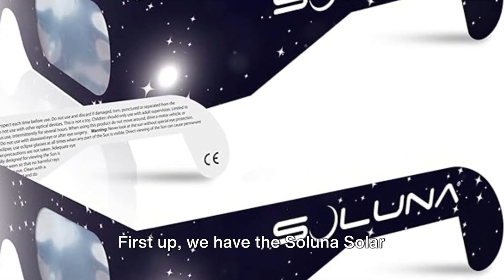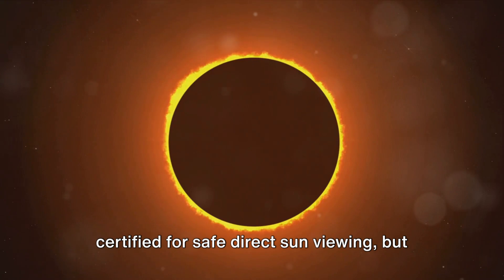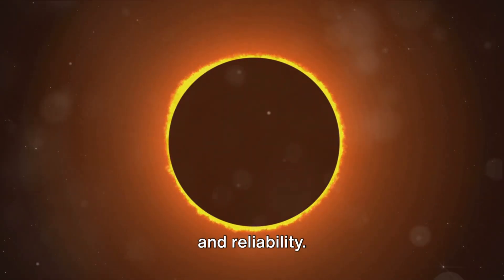First up, we have the Saluna solar eclipse glasses. These glasses are not just CE and ISO certified for safe direct sun viewing, but they also come with a promise of quality and reliability.